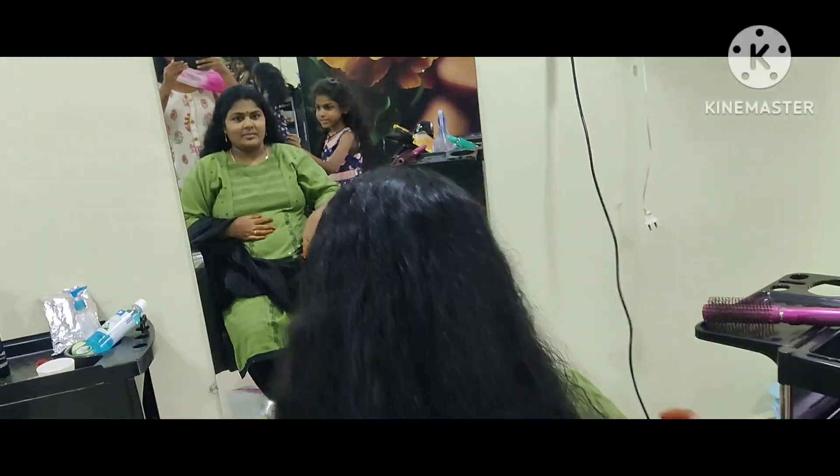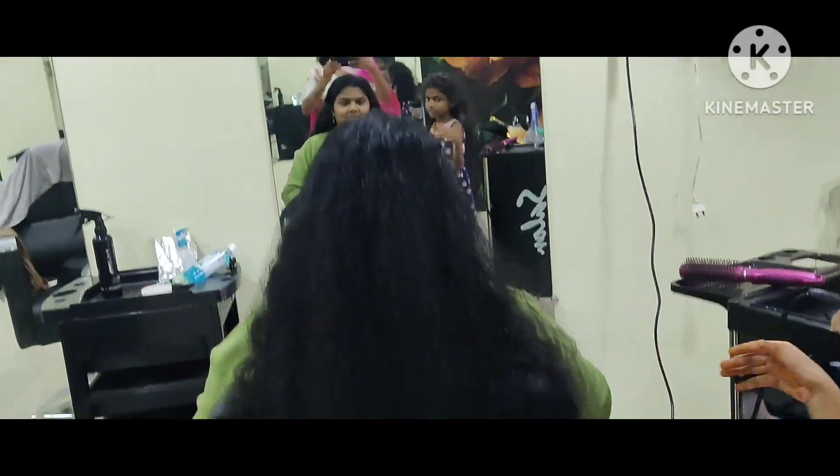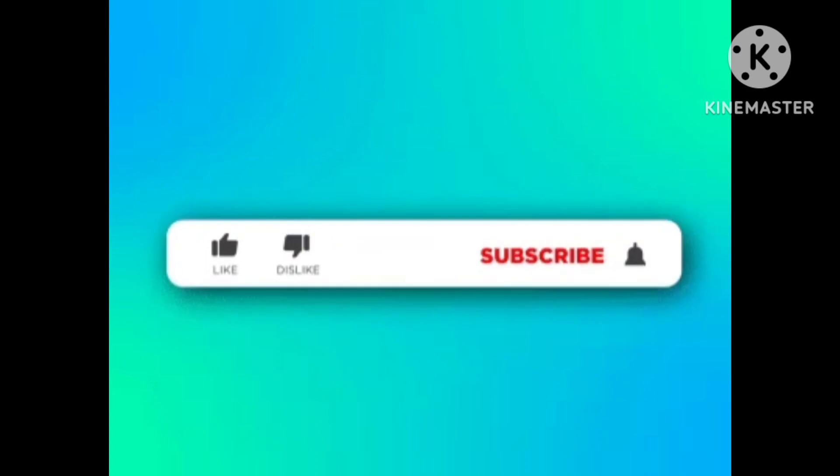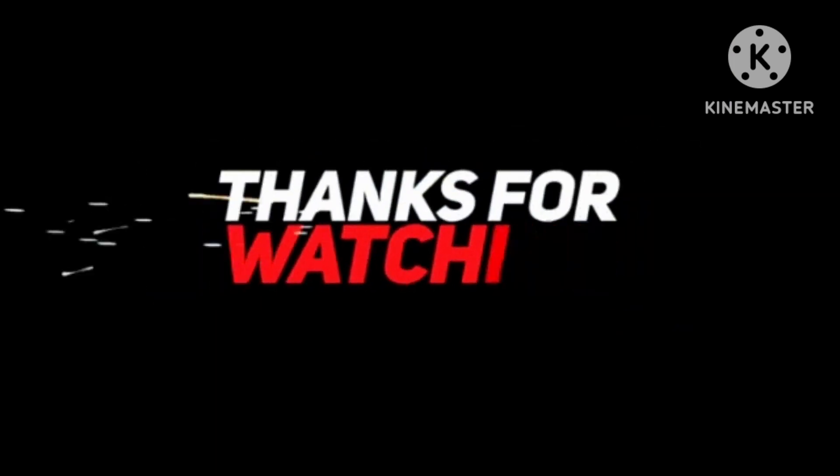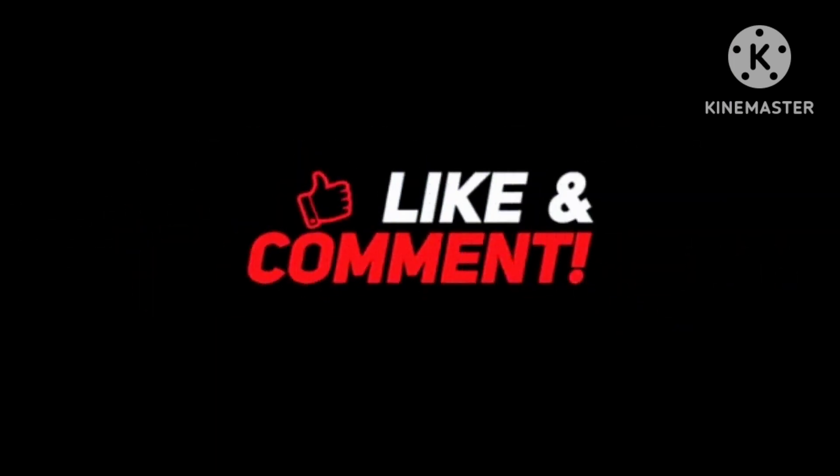My hair is very good. I will be very happy. I hope you like this video. Subscribe to our channel and click the subscribe button. If you like this video, subscribe and hit the notification bell. Thank you.